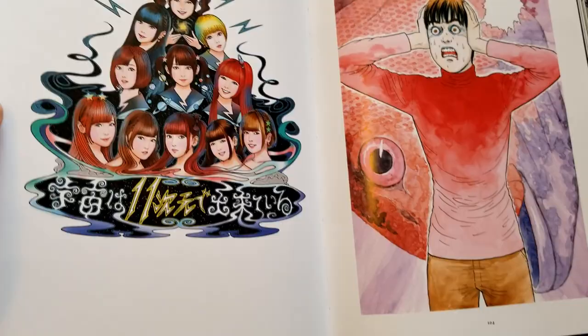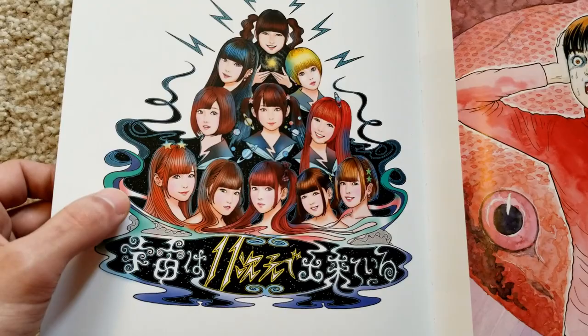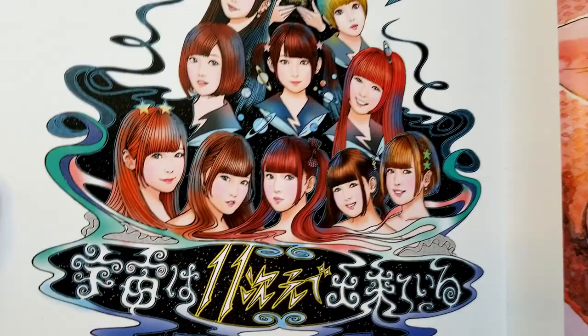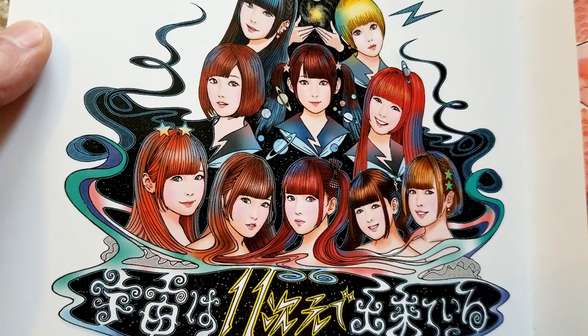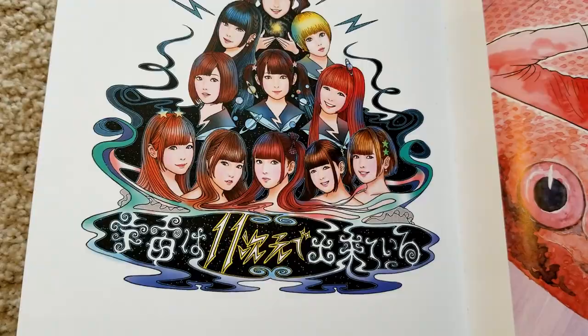Now this is interesting — this is something Ito did for a J-pop group. He said he had a lot of fun and challenge depicting all of their little quirks and facial expressions and personalities in their faces. He says he struggled a lot with it, but I feel like it came out really well — when you look at all of these faces they all look so unique and different, with distinctly different personalities. I think he really outdid himself on this one.